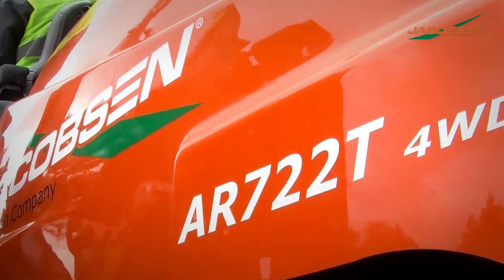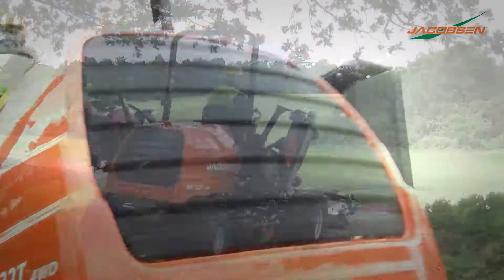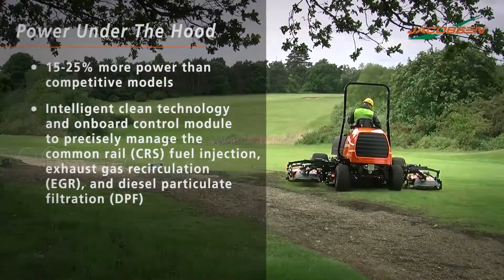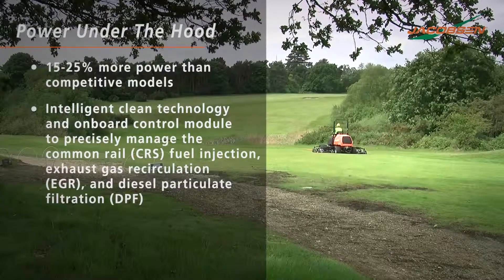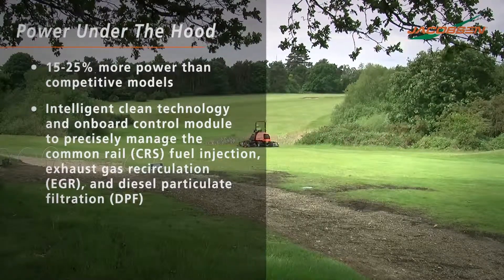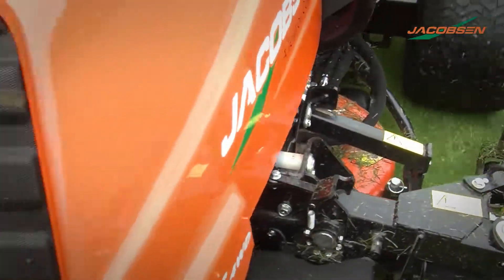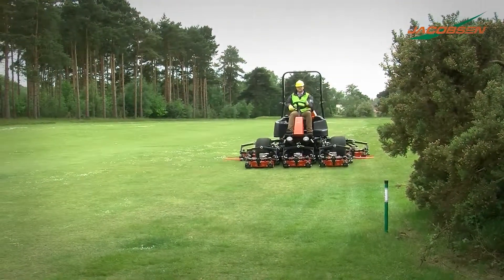The AR722T's power under the hood is delivered by a rugged and reliable 65.2 horsepower Kubota turbocharged diesel engine, which provides class-leading power. Maintain cutting unit performance and blade speed even in the most challenging terrain without sacrificing your mow speed.